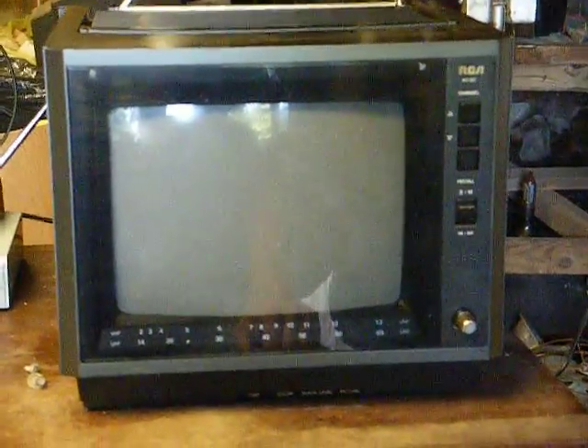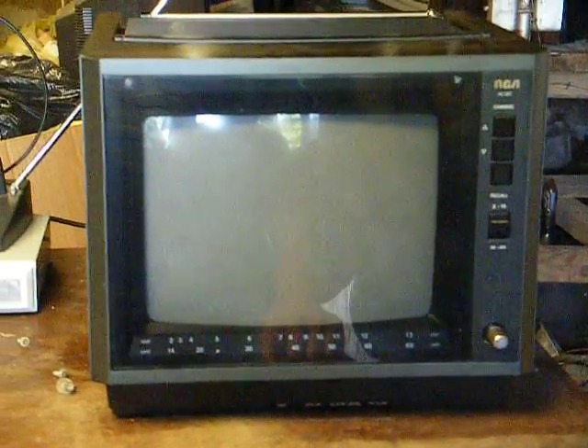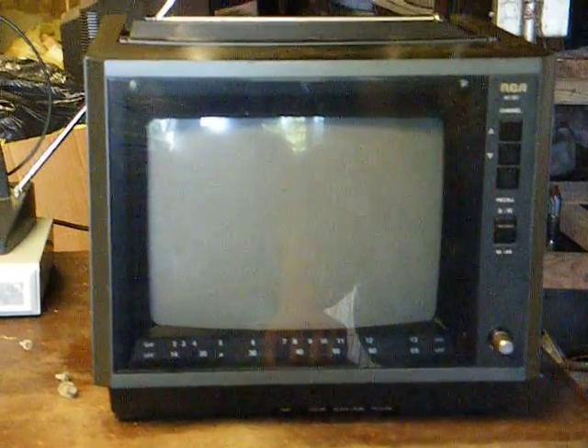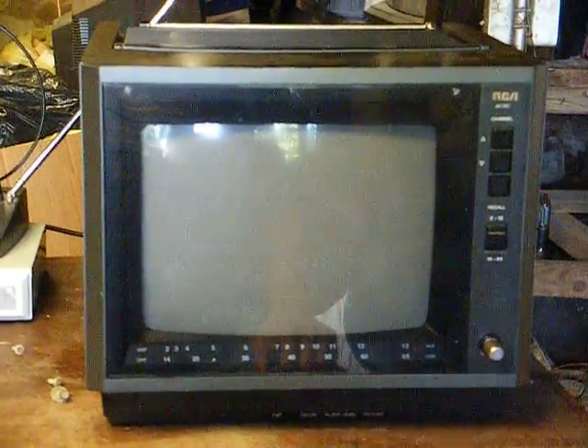So he took it back, gave them their money back, and then last Saturday he sold it again. People brought it back, same deal — didn't want it because you couldn't put a remote with it.